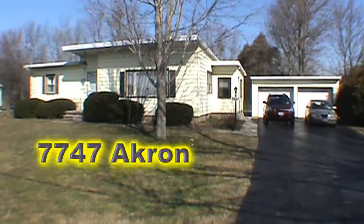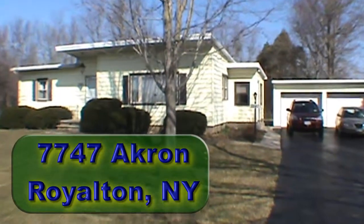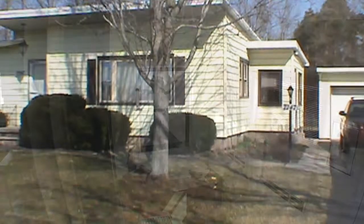7747 Akron Road, Royalton, New York. Over 1,100 square feet, three-bedroom, one-and-a-half baths on a lovely country lot.